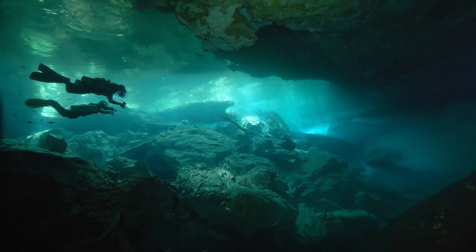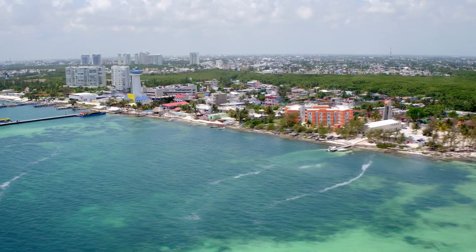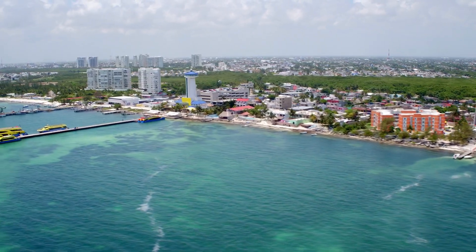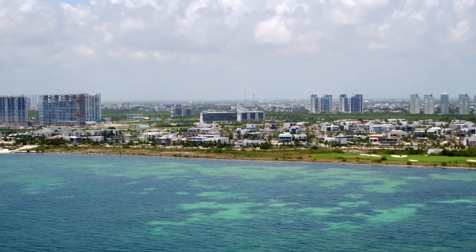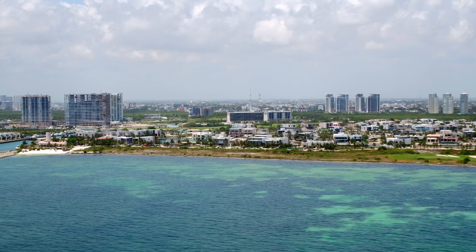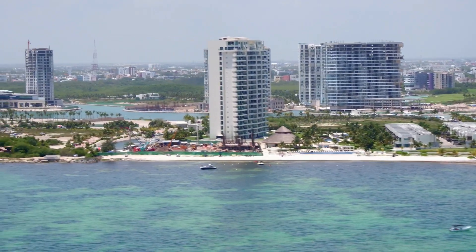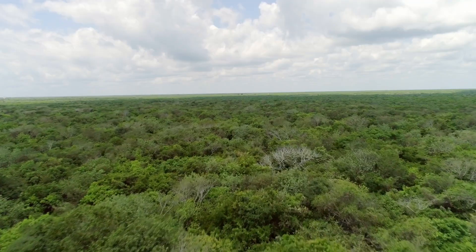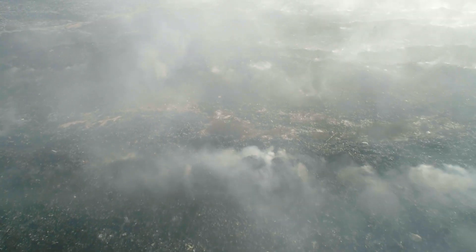But these stunning wonders of nature are under threat. Right on their doorstep is the fastest growing tourist hotspot in the world. People come here in their millions to stay in luxury hotels that are sited right on top of the underground cave system. And I get my first taste of the effects of this mass tourism as we make our way into the jungle.